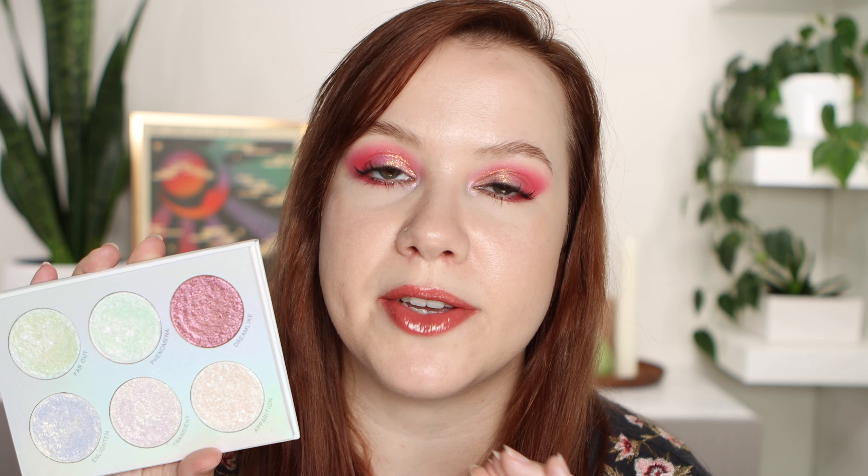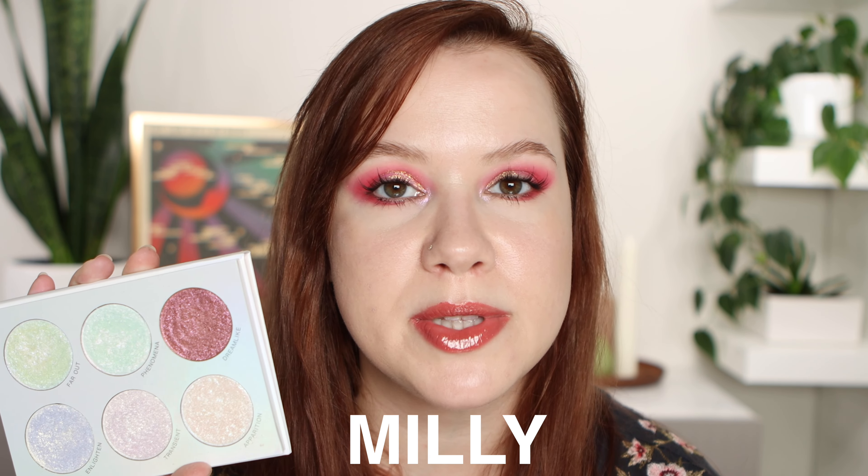I did receive this palette in PR from Blend Bunny Cosmetics, so thank you so much to Blend Bunny for sending me this palette to try out. I also have an affiliate code — it is Millie, M-I-L-L-Y. I will put it up on the screen in case you're interested. Let's get right into the cheek swatches, and then at the end of the video I'll give you some of my thoughts.